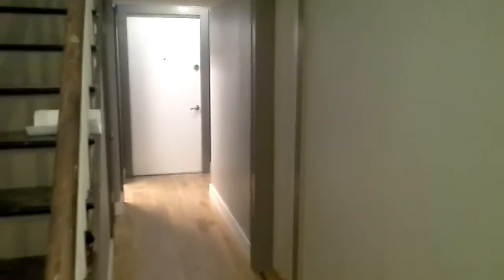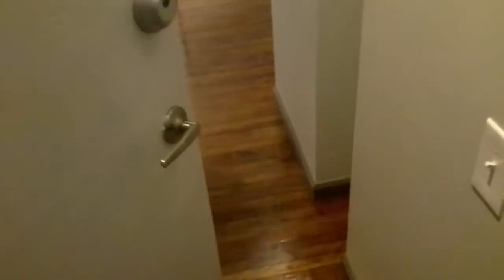Welcome to 511 Cathedral Street in the historic neighborhood of Mount Vernon. We're going to tour the recently renovated apartment 1C, which is a one-bedroom, one-bath spread over two levels.